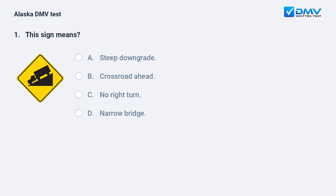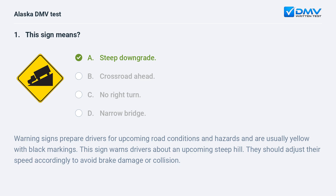This sign means: A. Steep downgrade. B. Crossroad ahead. C. No right turn. D. Narrow bridge. The answer is A. Steep downgrade.